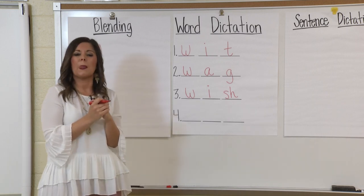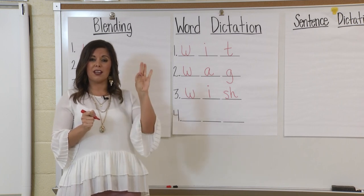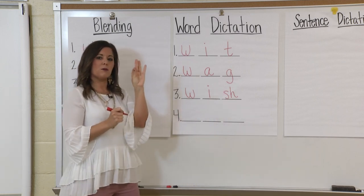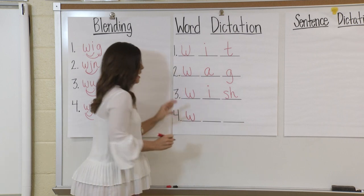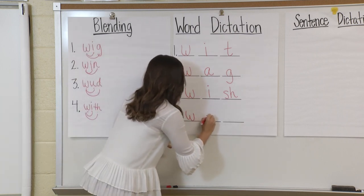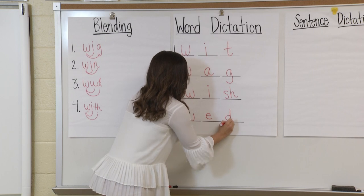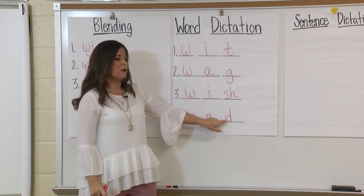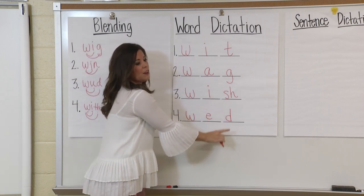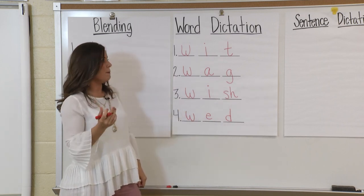Let's do one more. This word is wed. Pound: wed. Tap: W, E, D. How many sounds? Three. First sound W, then E — like E the elephant — then final sound D. I want you to pay attention to the D, because sometimes we get it confused with B. When we're writing a D, we have the drum and then the drumstick — that helps us remember D and not B. Awesome job!